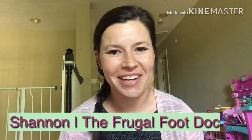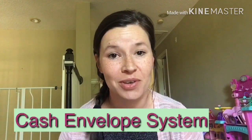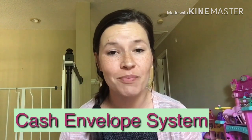Hey frugal friends, I'm Shannon and I blog about simple solutions for six-figure debt. Today I'm going to share with you how to use the cash envelope system to stay on budget, save money, and pay off debt fast.